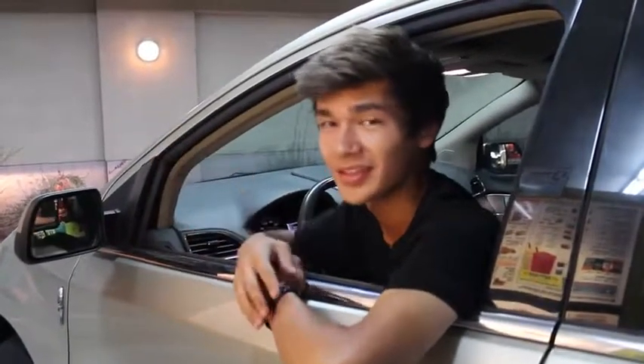Alright guys, we're at Sonic. We're about to get some fast food. Let's take our order here. It's how you do it, right? You just press the red button?